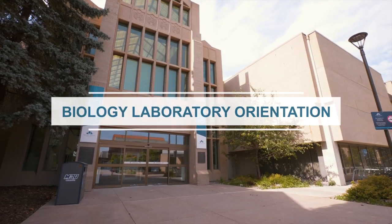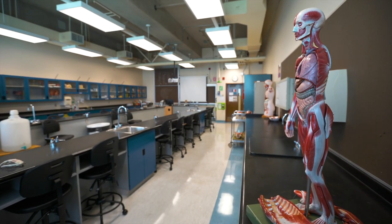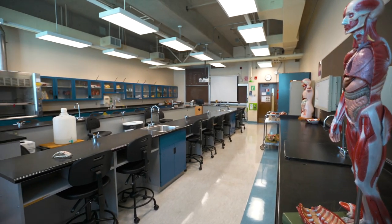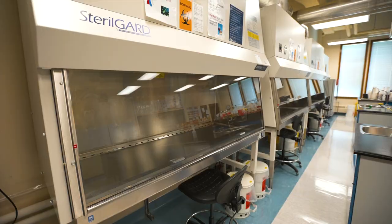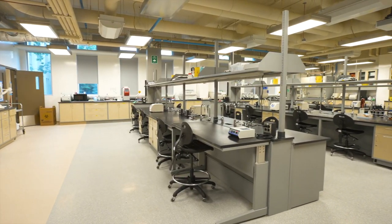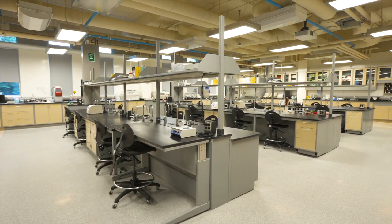Welcome to Mount Royal University's Biology Laboratories. Here at Mount Royal we have many spaces dedicated to different laboratory disciplines. Regardless of the discipline, we have general safety rules that apply to each and every lab. The rules and regulations present in each and every biology lab are there to keep you and the environment safe.